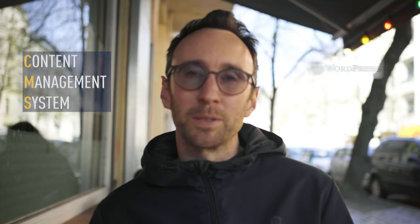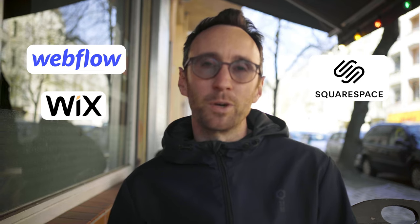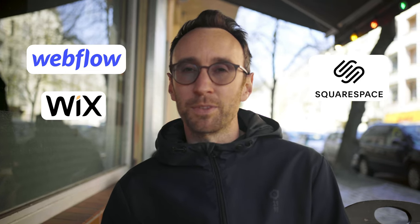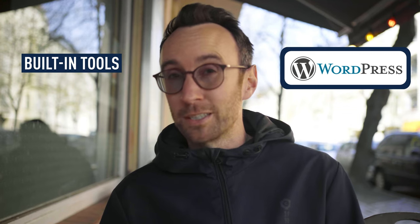There are other no-code builders like Webflow, Squarespace, and Wix. Webflow might be an interesting one if you're just starting off and want to launch something quickly. For a more established company, WordPress is a good option because you have so many different tools and plugins built into it to optimize SEO practices, for example. So for me, WordPress is the winner there.